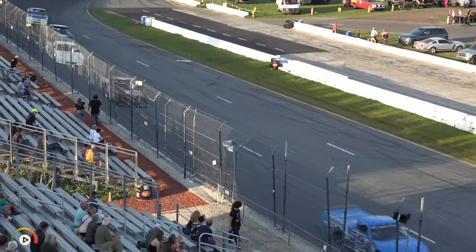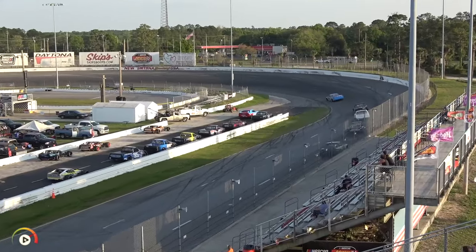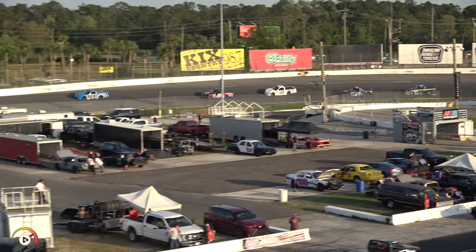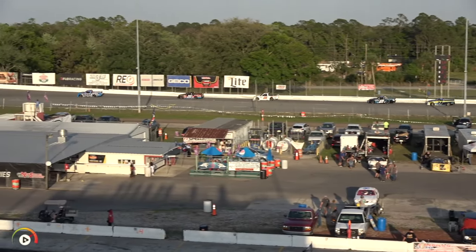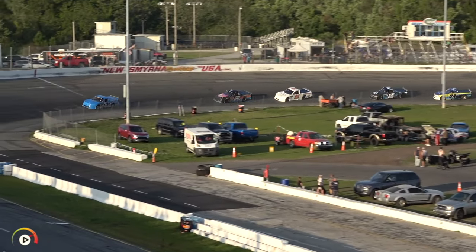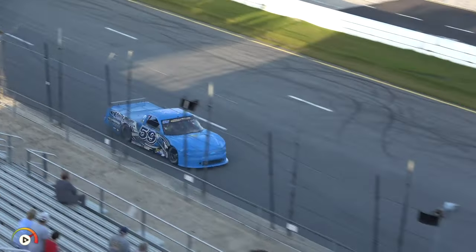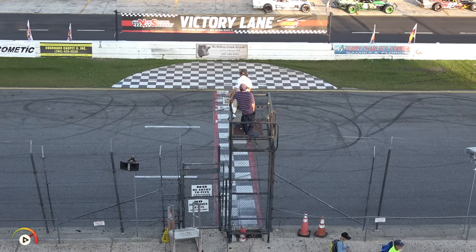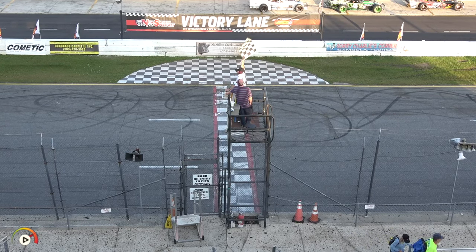Whipple and Gares in the top three. Kyle airs it sideways going into one but hangs on, then slips back to fourth. Beck Monopoly looking for the white flag — it is Monopoly, Whipple, and Gares in the top three. The field closes back up going into turn one; Dalton Smith has caught this five-car battle. Beck Monopoly comes off turn four and wins the first heat race for the trucks. Whipple second, Gares third, Devin Kyle fourth, Dalton Smith fifth, and Randy Coon rounds out the field.